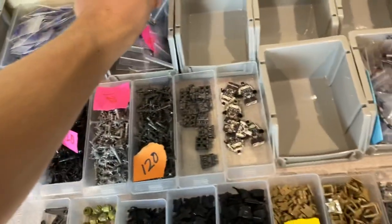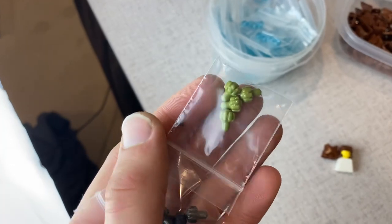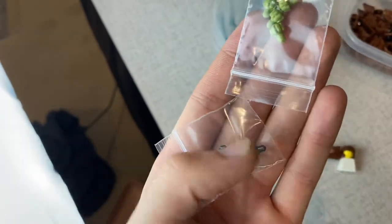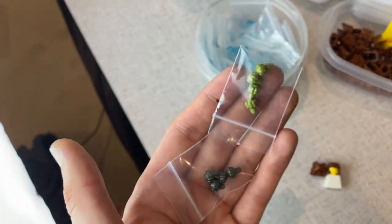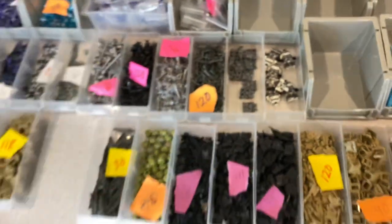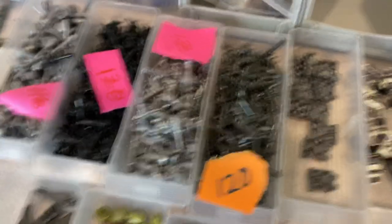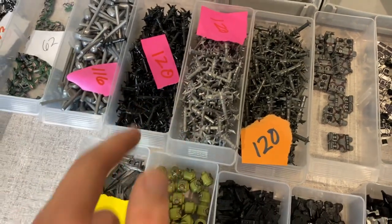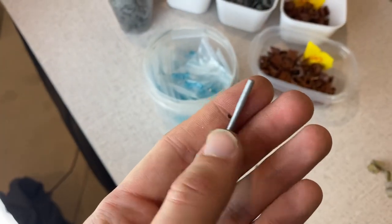Speaking of grenades, we also have generic Halo Spartan frag grenades in olive green and gunmetal — there aren't many in gunmetal. Then we've also got spike grenades in gunmetal, silver, and black. And this is another fun one — I finally wanted to do the Halo golf club from one of the game modes. So you can finally have a golf club, which I think is pretty funny.